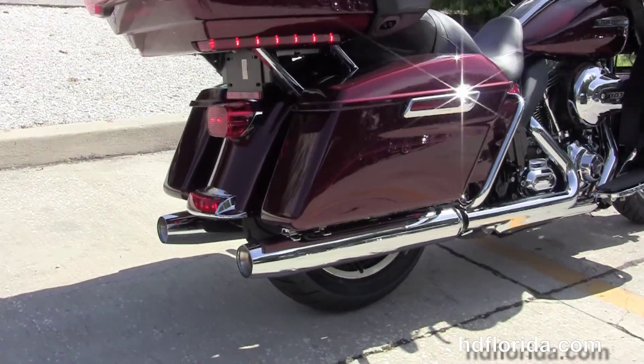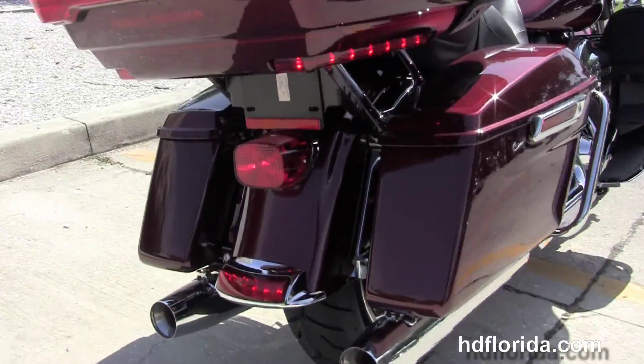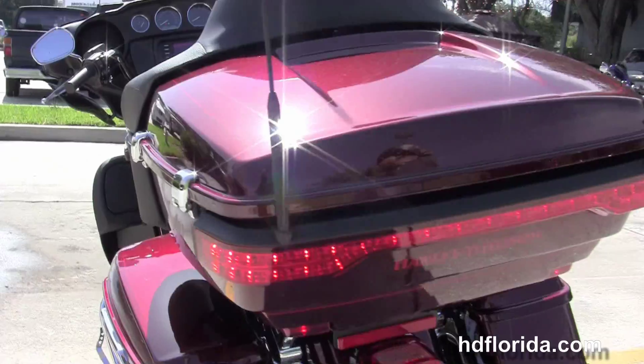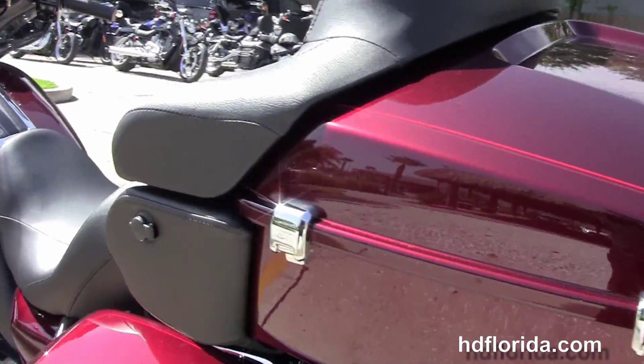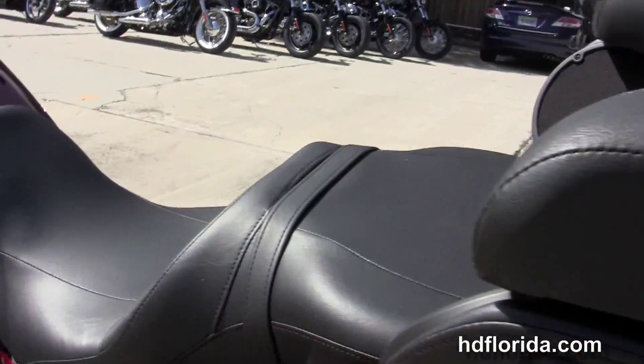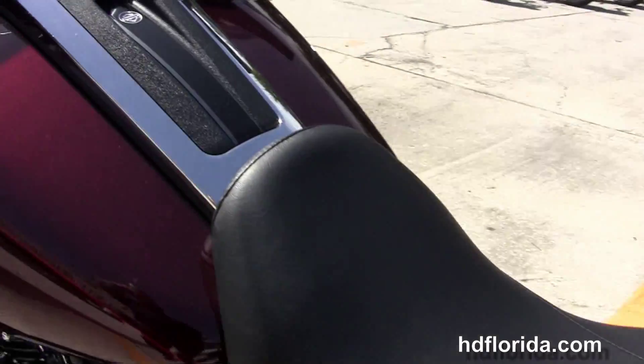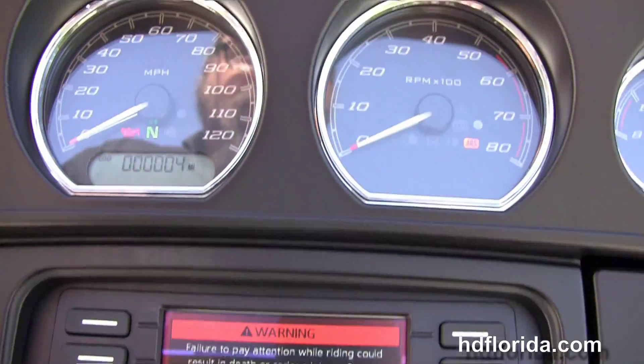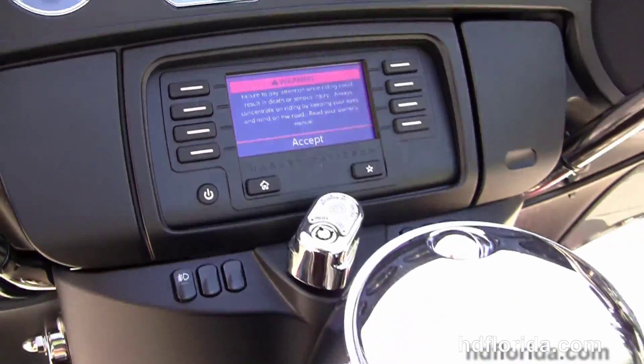It has the premium lowered suspension front and rear, chrome saddle bag guards, the one touch hard locking saddle bags and the king tour pack with the one touch latch. It has the two up reach seat, 6 gallon fuel tank, the slipstream batwing fairing out front with high visibility 4 gauges and the Boom Audio 4.3 infotainment center.